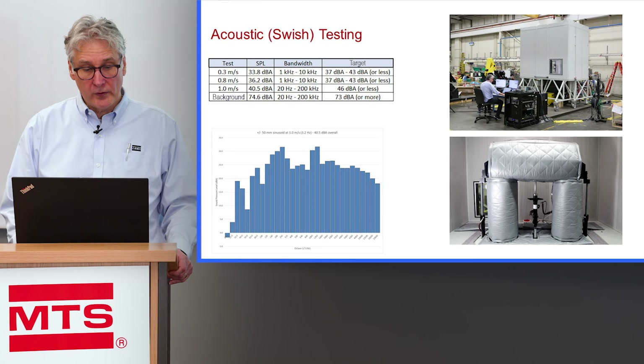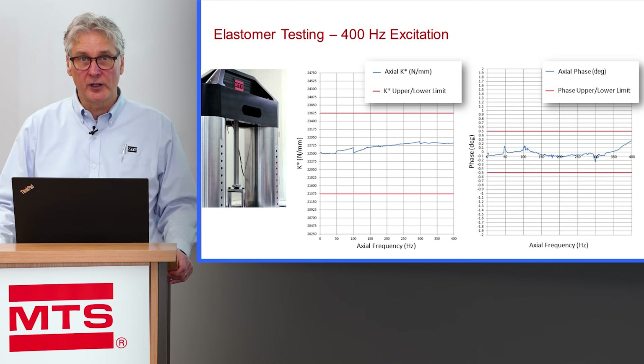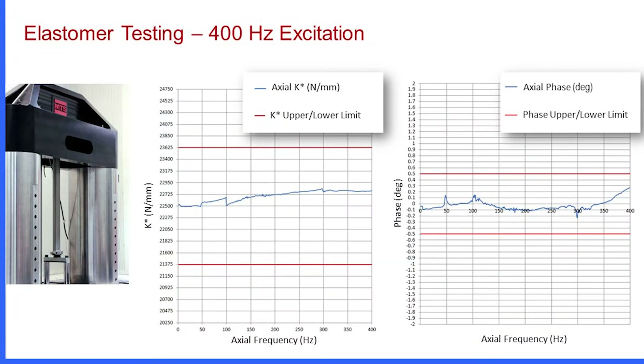We can also do elastomer testing on this system, since it has all the attributes of one of our elastomer test systems: high-bandwidth transducers and a high resonant frequency load frame. Here is a plot of testing with one of our dynamic standards — the standard we use to measure the accuracy of our elastomer systems. Our red lines represent the upper and lower specification of plus or minus 5% on KSTAR, our MTS specification, and we are well within those bounds up to 400 hertz. On the right is our plus or minus half a degree of phase specification, also well within bounds up to 400 hertz.